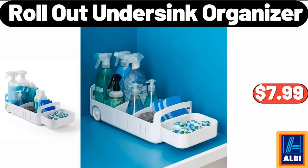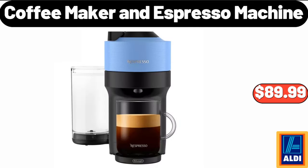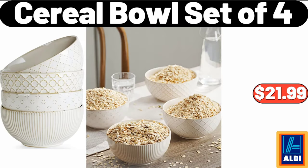Roll-out under-sink organizer, $7.99. Coffee maker and espresso machine, $89.99. Cereal bowl set of 4, $21.99. Please don't forget to subscribe to my channel, thank you very much.